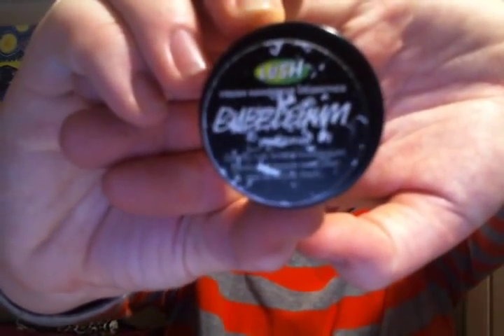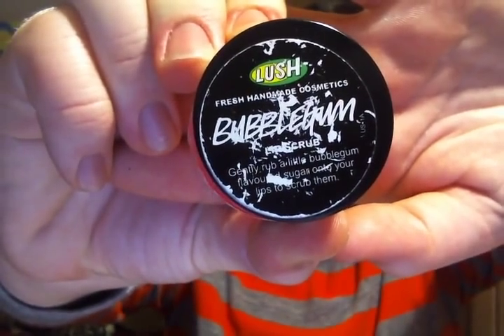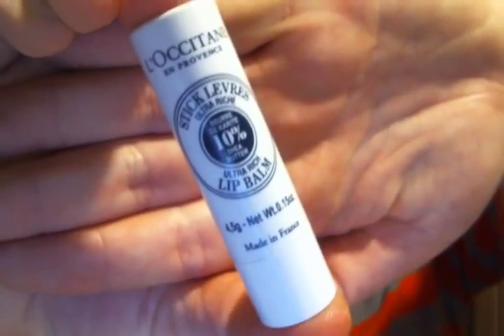Then I have the Lush Bubblegum Lip Scrub. It's great for exfoliating your lips — you scrub it on and lick it off because all it is is sugar. It leaves your lips super soft. What do you finish with? A great lip balm. I have the L'Occitane 10% Shea Butter Lip Balm — this is such a great product. All you do is apply it just like a lip balm and your lips are hydrated all day long. This has been a lifesaver for me in the winter. I literally have one in every coat, in every bag, everywhere — by my bed, by the door. I love this stuff.